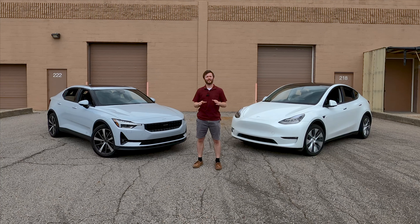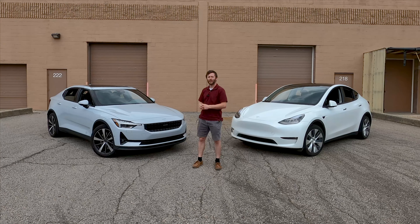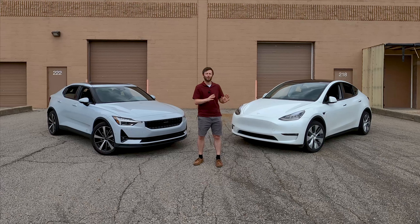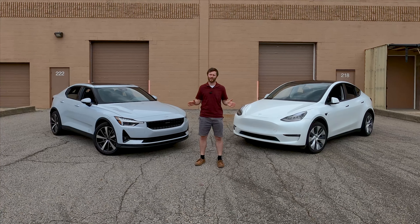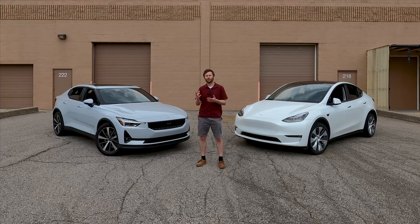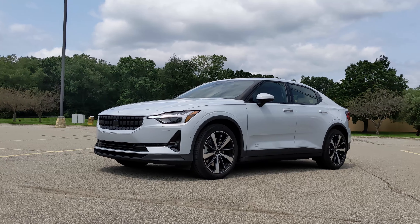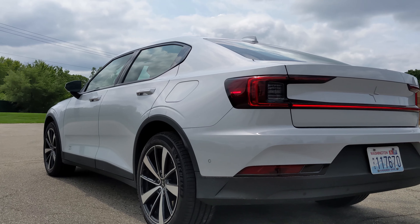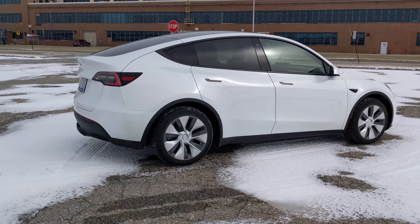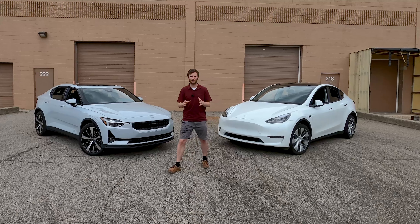Hey everybody, it's Charlie from Daily Motor. Today we've got a fun little comparison: two EVs — our long-term Tesla Model Y Standard Range and the 2021 Polestar 2. These cars aren't exactly apples to apples; it would be more accurate if we had a Model 3. We've owned the Model Y for about six or seven months, so we're going to compare both cars as objectively as possible, though we'll admit our inherent bias toward the Tesla.